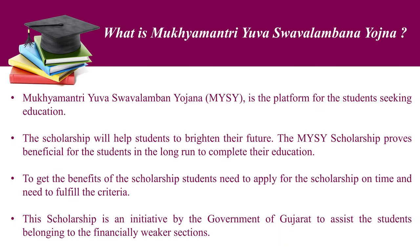What is Mukhyamantri Yuva Svavalamban Yojana? MYSY is the platform for the students seeking education. This scholarship will help students to brighten their future. The MYSY scholarship proves beneficial to the students in the long run to complete their education. This scholarship is an initiative by the government of Gujarat to assist the students belonging to the financially weaker section.